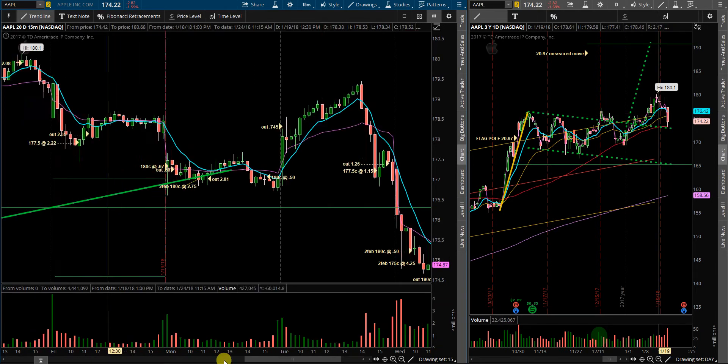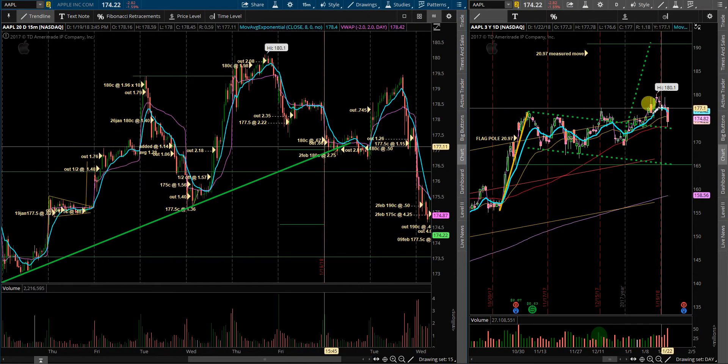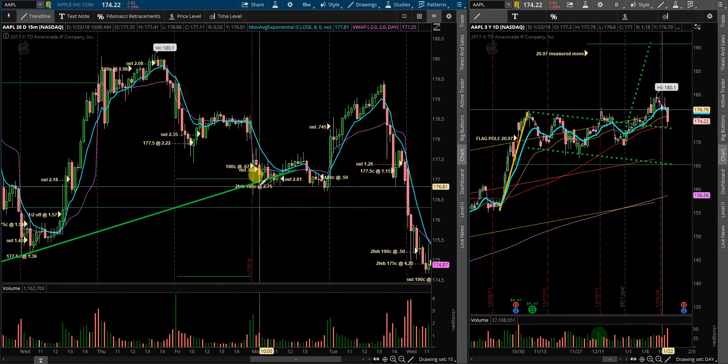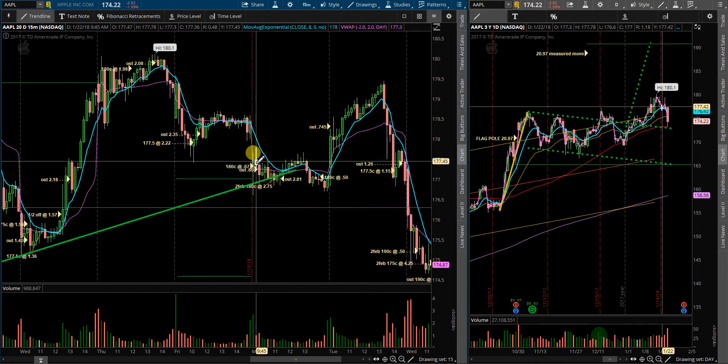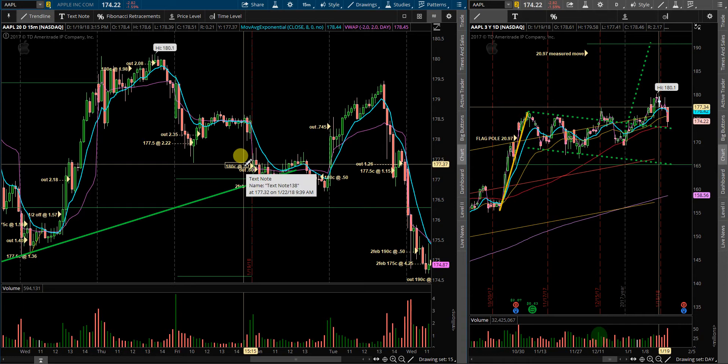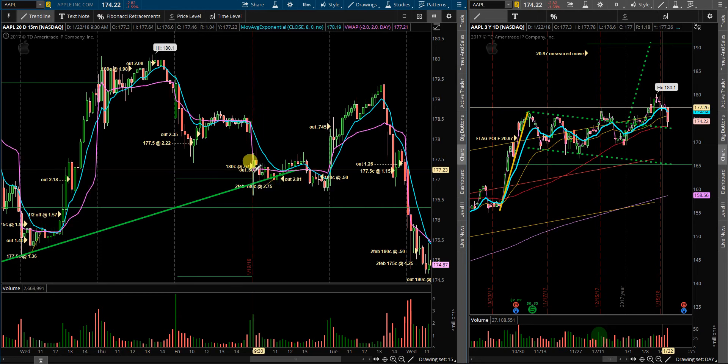From my previous video, I was looking for this trendline to hold support as well as the 8 EMA on the daily time frame. Price action hit it on Monday, bounced around, and provided a nice couple of opportunities. It looked like it was going to hold support, so at the open I got in 180 calls at 67 cents. It trailed me out on a reversal red candle, breaking below VWAP at 60 cents for a small loss.